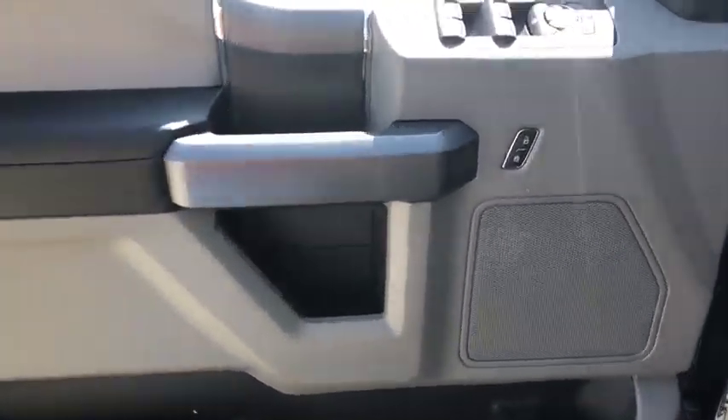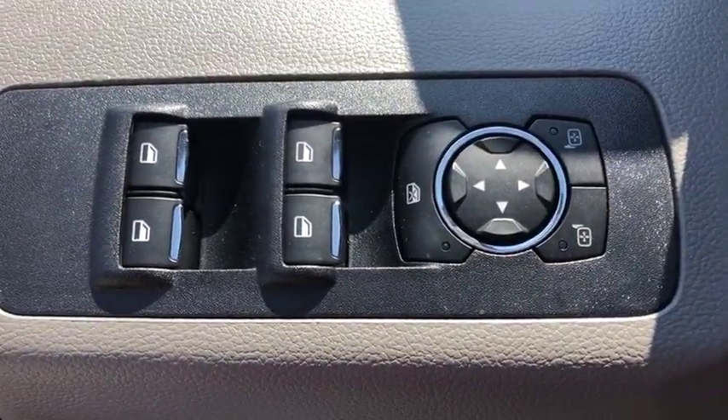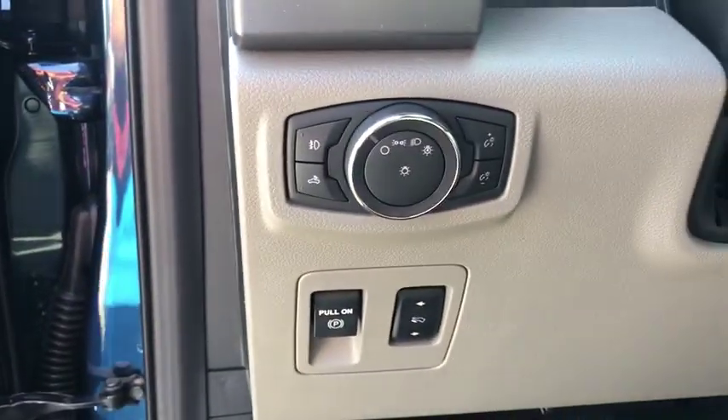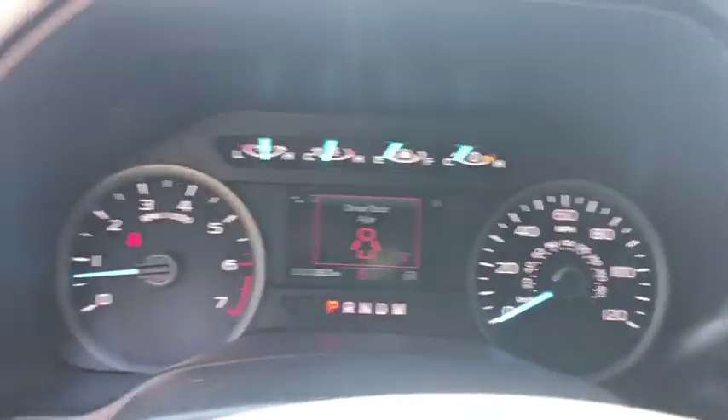Fog lights, power windows, security system, electronic stability control, rear window defroster, compass, tachometer, brake assist, remote keyless entry, panic alarm, tilt steering wheel, driver vanity mirror.